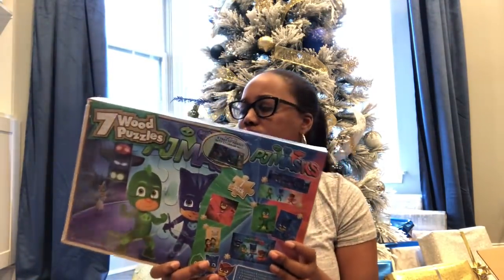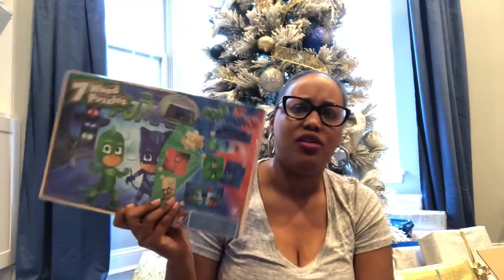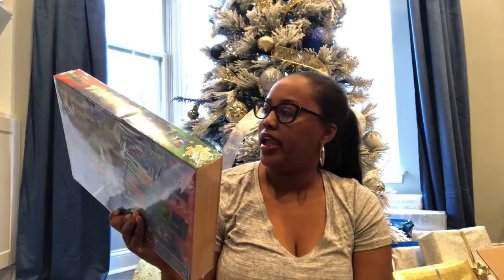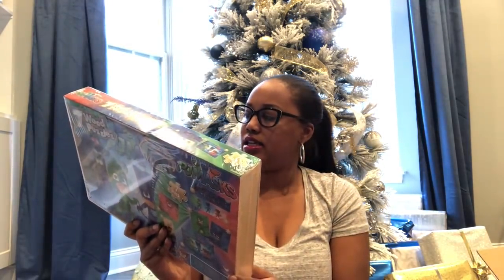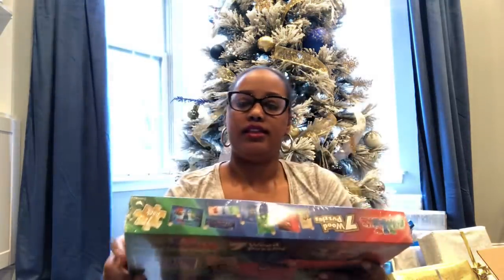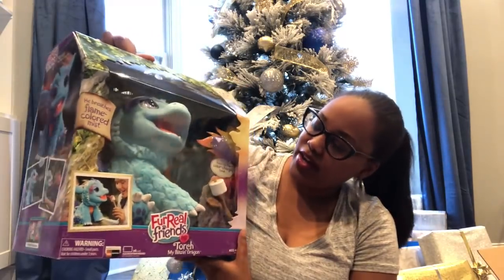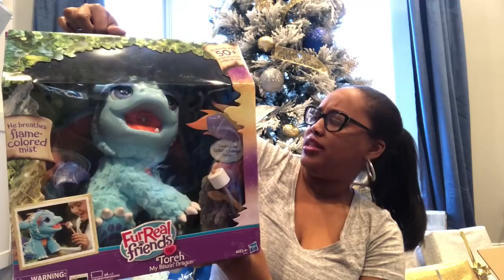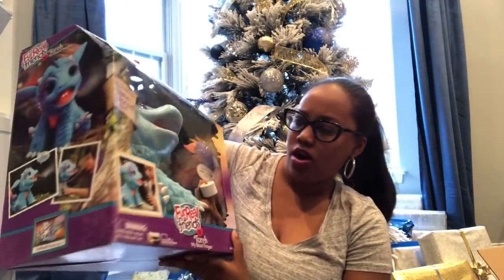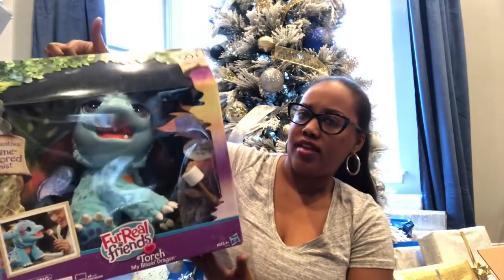The last few gifts are for Harper. I found these PJ Masks wood puzzles at Ross — seven puzzles ranging from 12 to 24 pieces, about seven or eight dollars. I also have this For Real Friends dragon — you put distilled water in it and it actually spits fire and roasts a special marshmallow that comes with it. It talks and takes four C batteries. Got it from Ross for forty dollars.